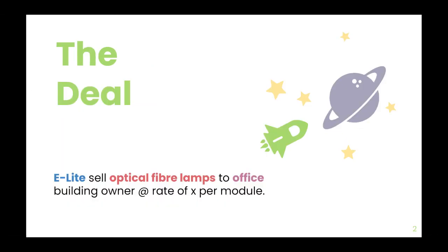Our solution will help bring natural light deep into buildings, to spaces far away from windows or openings, providing natural light to every room, floor, and building.